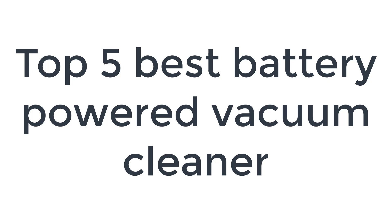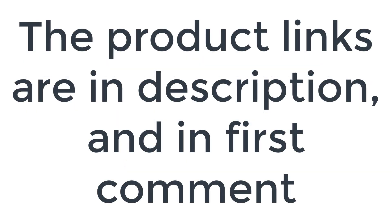Without wasting your time, we are going to share the top 5 best battery-powered vacuum cleaners. The product links are in the description and in the first comment.